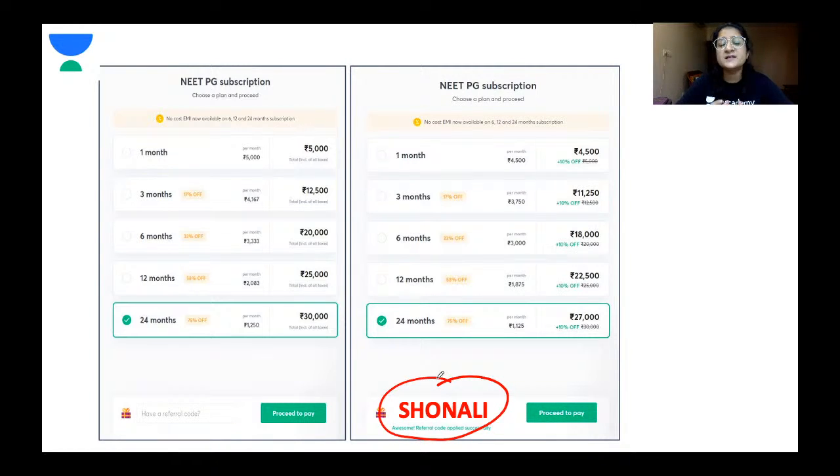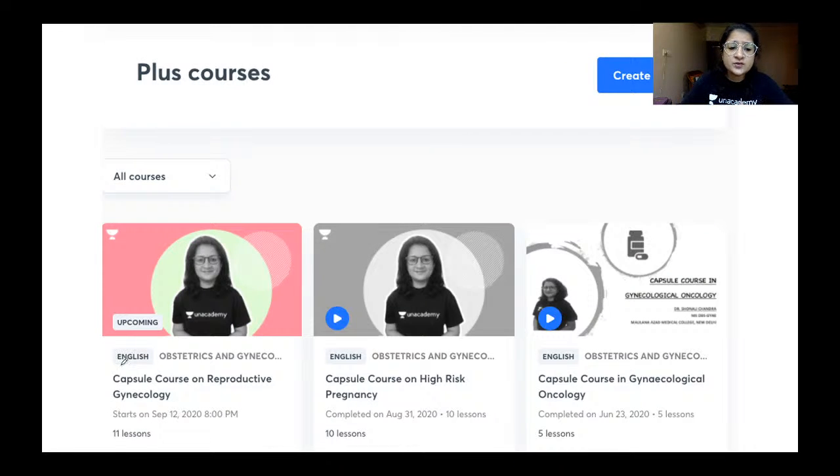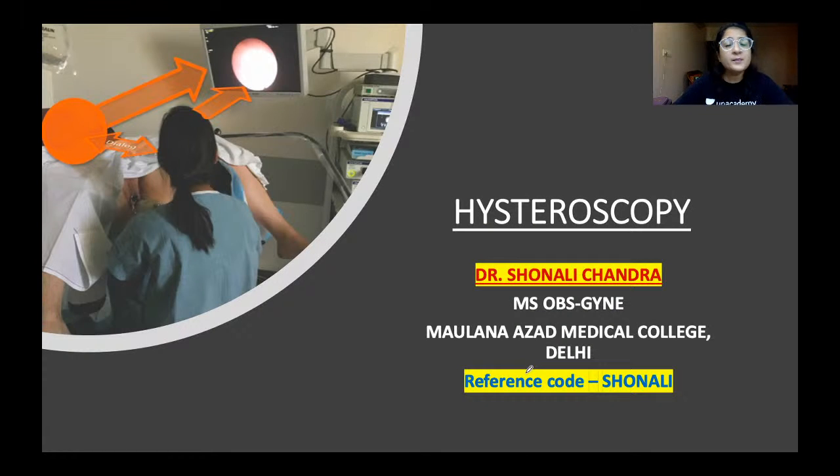Using my code S-H-O-N-A-L-I gives a 10% discount on whichever subscription package you choose. On the platform you can also find free live classes — recently covering normal and abnormal labor — an ongoing plus course on reproductive gynecology, a capsule course on high-risk pregnancy, and one on gynae oncology.